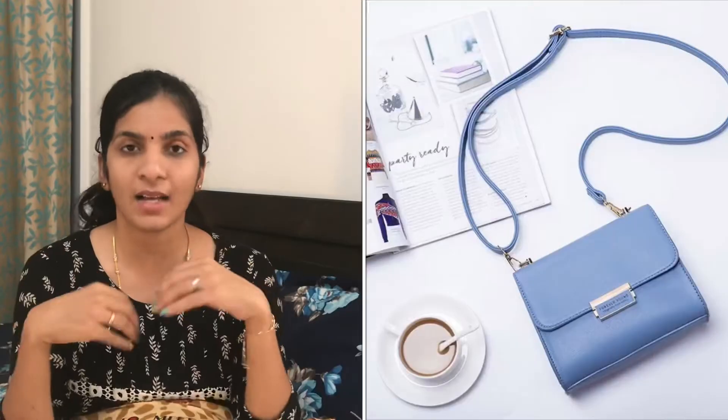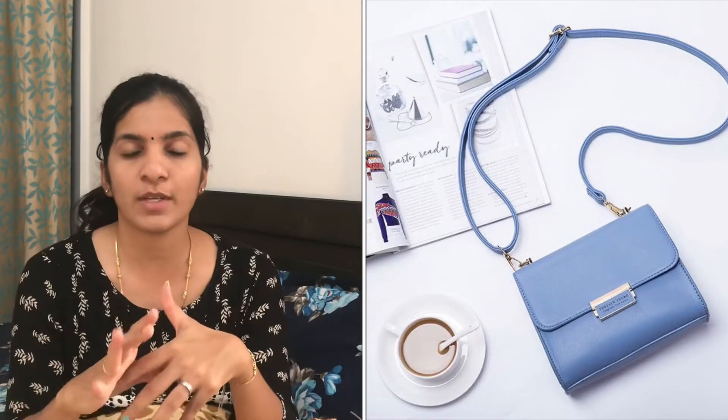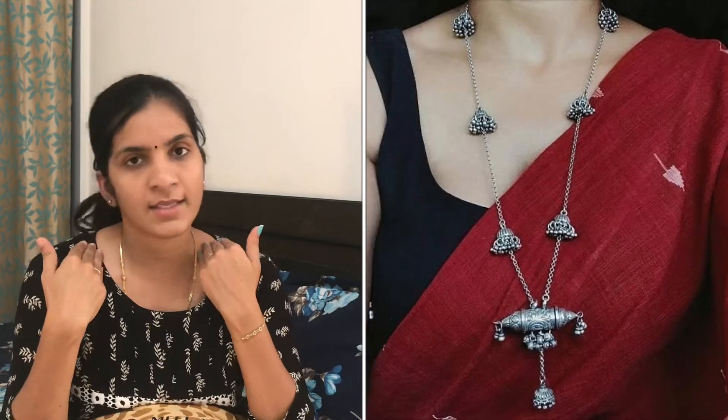Coming to accessories, avoid huge and bulky handbags. Choose sling bags and backpacks instead. For jewelry, prefer long chains over chokers — if you use a V-neck, the elongated position is enhanced. The same is the case with long chains or long neckpieces, so chokers break proportion while long chains elongate.